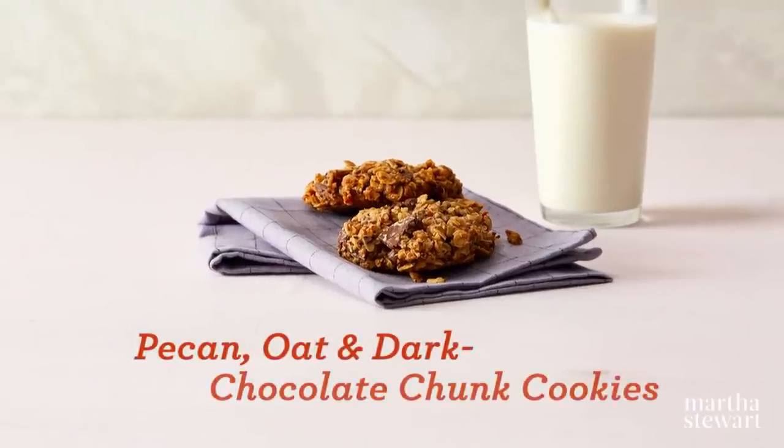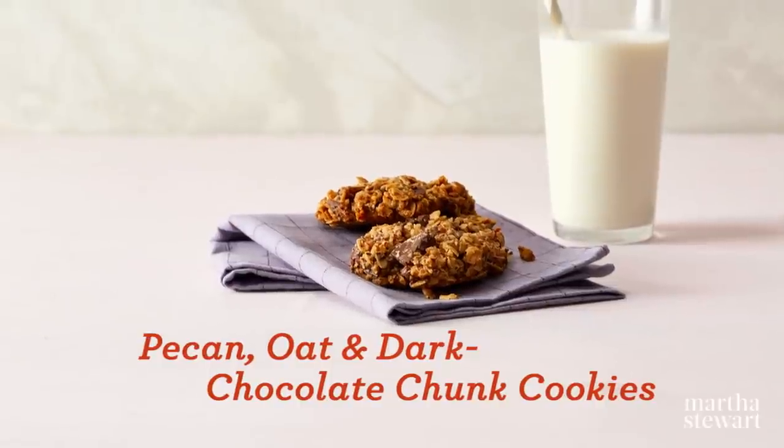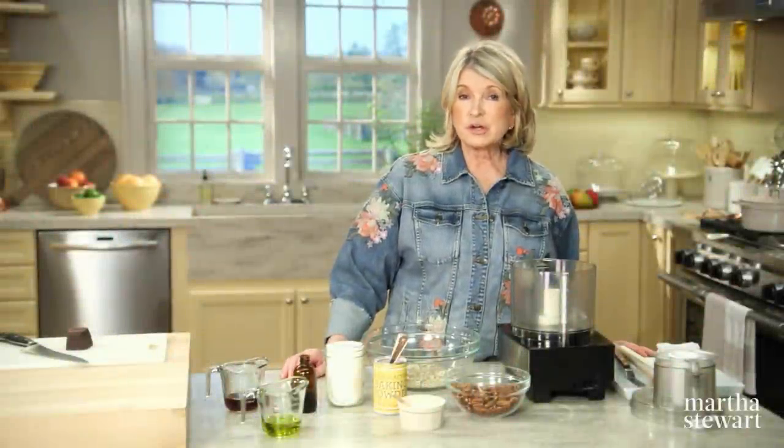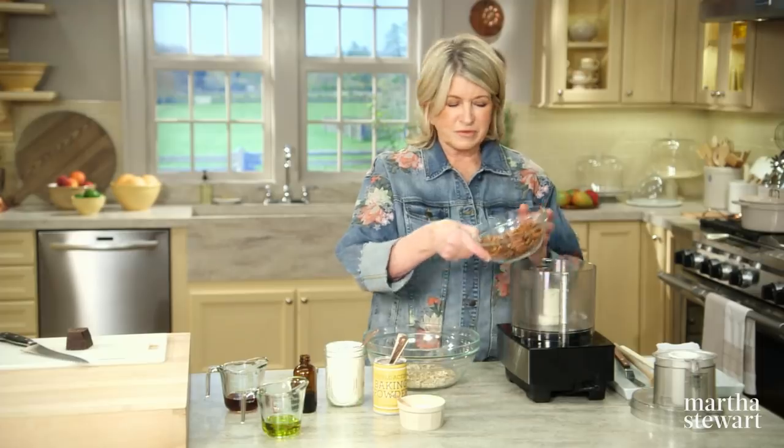Good luck with everything you do. What an interesting lesson. I think you're really going to like my pecan, oat, and dark chocolate chunk cookies — they're outrageously good. You'll be shocked to learn they're actually vegan. Finely ground pecans — I have to grind my two cups of them. Fresh pecans, please. Grind them in the food processor.